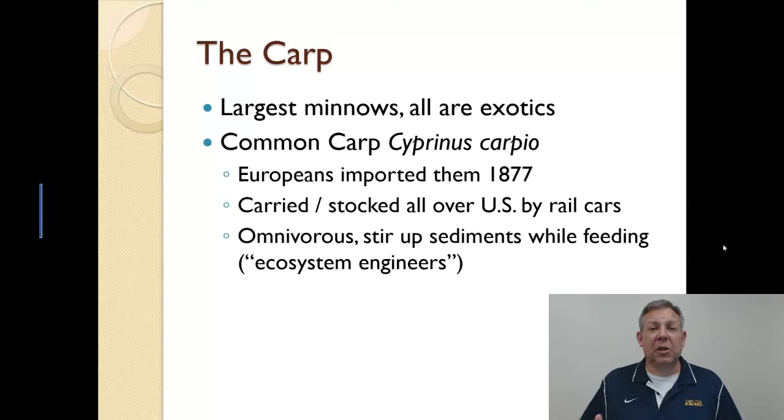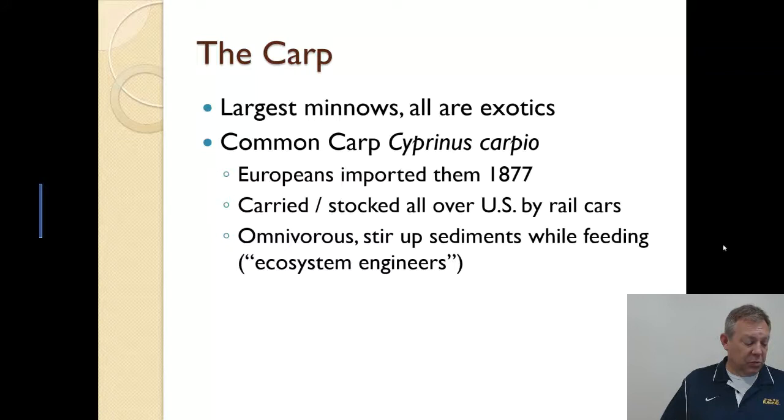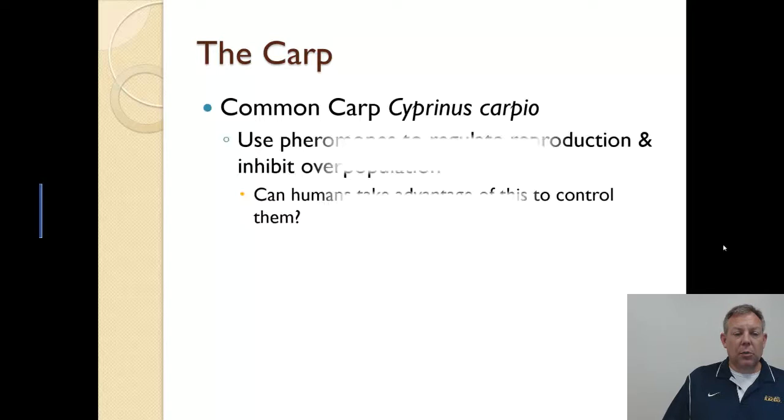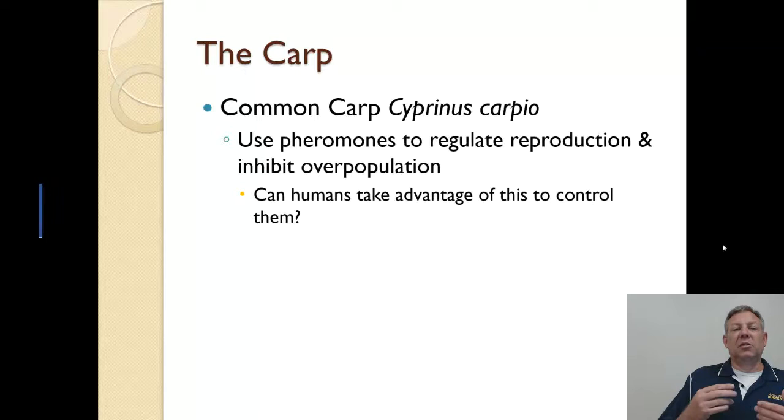In wetland restoration, this is a big deal — if carp get in, you'll have a lot of trouble establishing wetland vegetation. They don't really have a lot of predators, and we are not going to eradicate them. We can control them in places where we're concerned about that, but they're established. One interesting thing about common carp is that to some degree they use pheromones to regulate reproduction and inhibit overpopulation — when the population gets dense, adults start to release pheromones that limit fecundity and reproduction within the population.